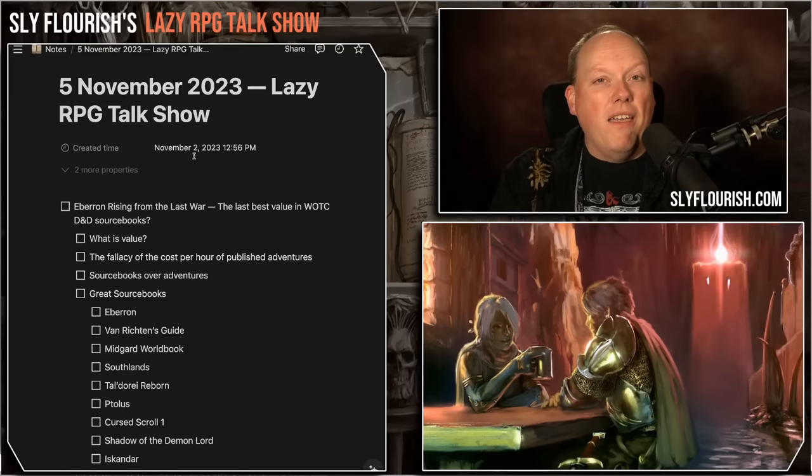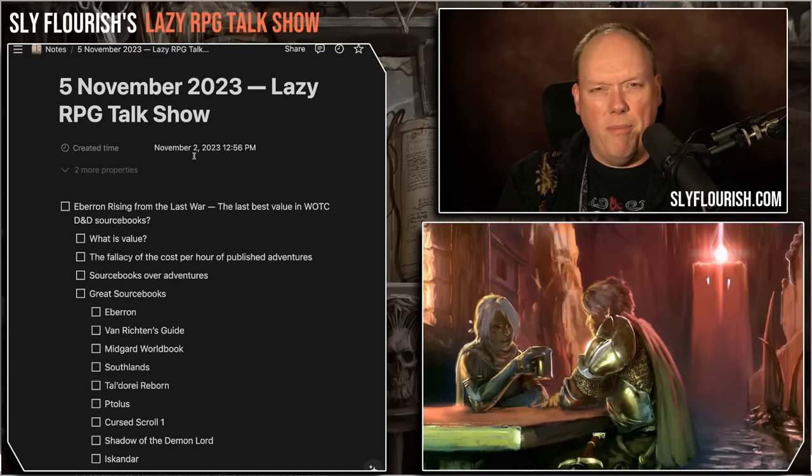Last week, I did a deep dive into the Planescape box set — the Planescape slip case product that Wizards of the Coast released. I talked about it as a matter of value. Was it worth it? My conclusion was: if you have to ask if it's worth it, it probably isn't. It was $85 for 256 pages of material, more than half of which was monsters and an adventure, and only about a third was actual sourcebook material.